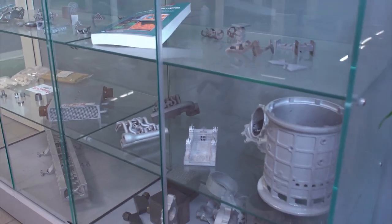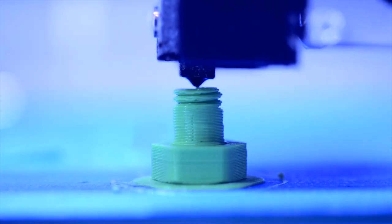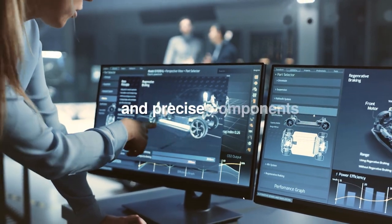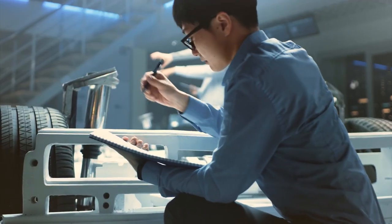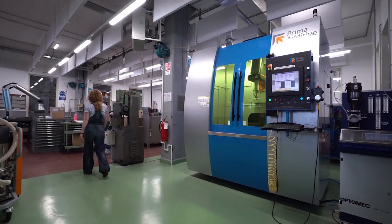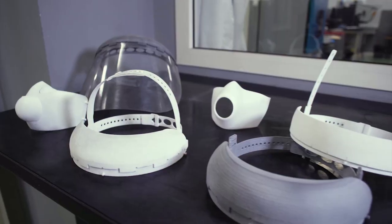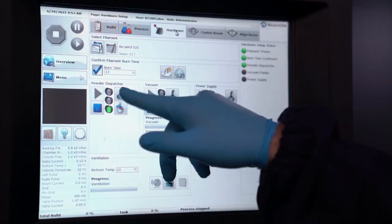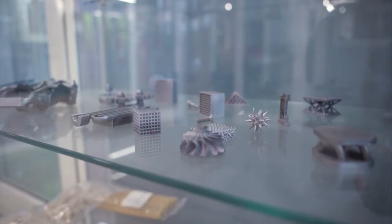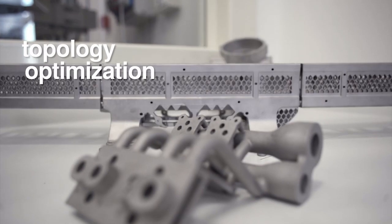High-performance components and materials that are lightweight, stronger, more durable, and more energy efficient than traditionally made parts can be fabricated by AM. Engineers can have complex, customized, and precise components that respond to industrial needs without significant design or production efforts or increasing costs — for several industrial sectors from aerospace to biomedical and automotive.